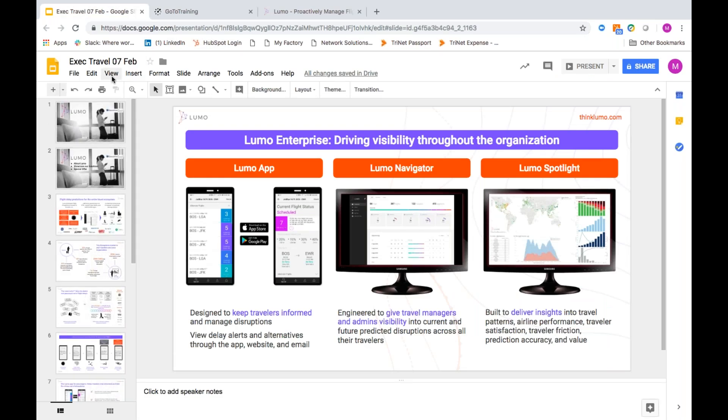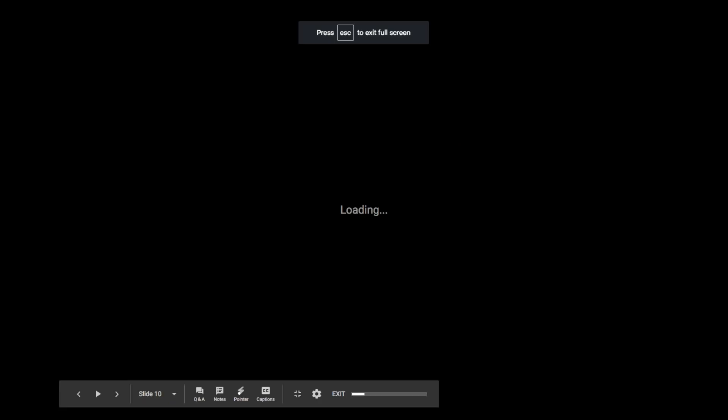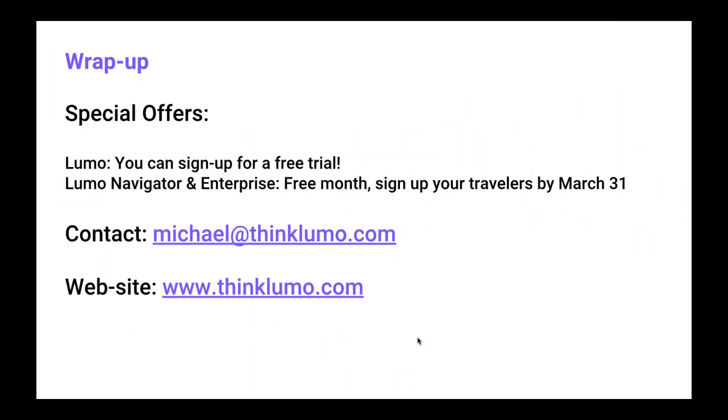That's a quick overview of our applications — Lumo itself by the app, Lumo Navigator, and Lumo Spotlight. I'm back in our presentation. I'd like to make one more offer: anyone who's interested in Lumo Navigator or Enterprise, contact us. If you sign up by the end of March, we'll waive one free extra month. With that, Ryan, do we have any questions?